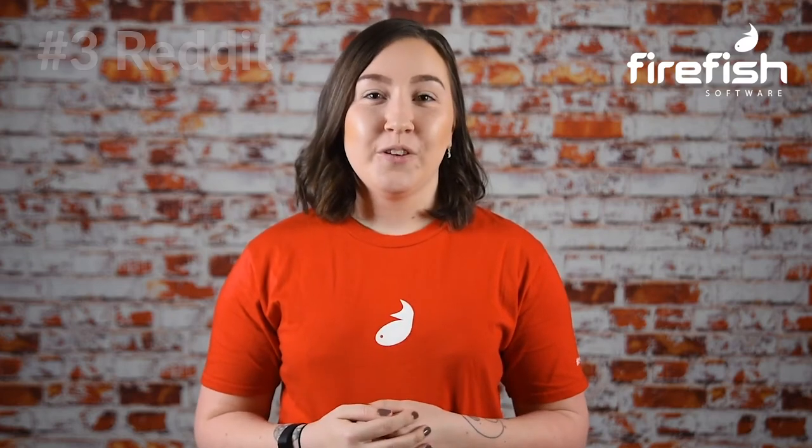Number three: Reddit. With 430 million monthly active users, Reddit's user base is massive, but it's still relatively unknown in the recruitment community. It's a firm favorite with Gen Z, who are our youngest candidates just starting to enter the workforce, and this is usually an indication that a platform is about to blow up as the rest of us catch on. So make sure you get familiar with it now and think about how you can integrate this platform into your marketing strategy for 2020.